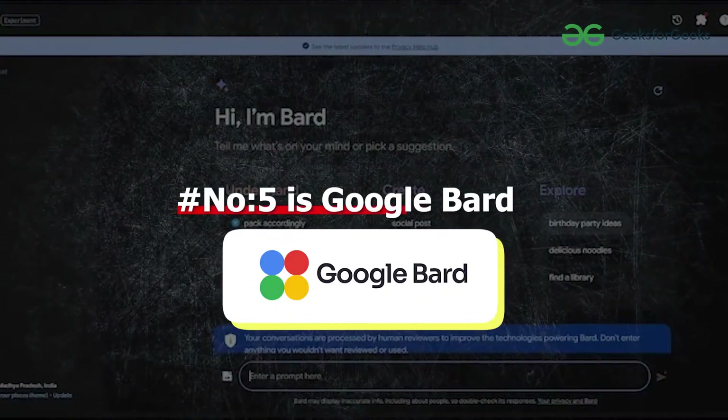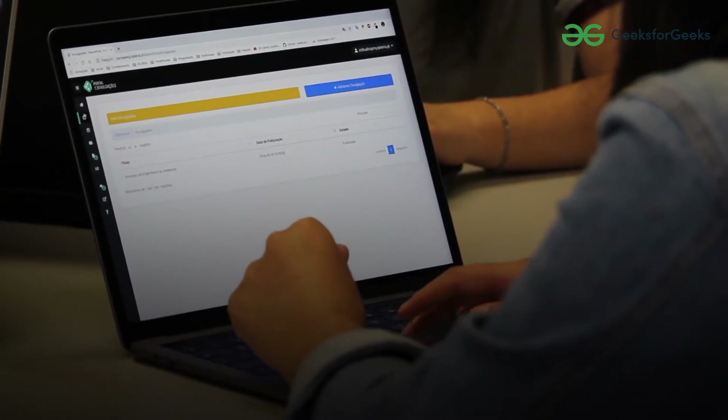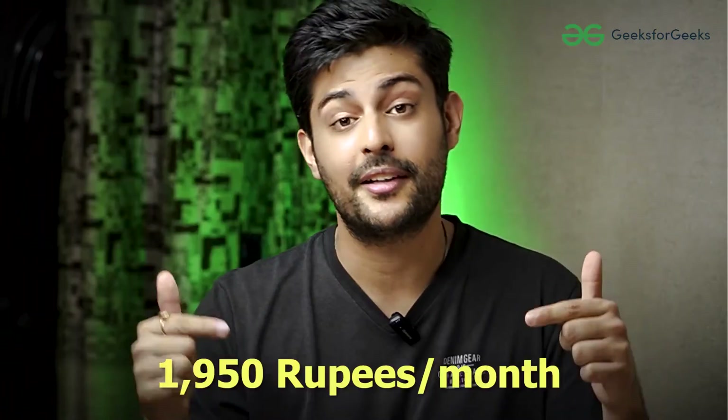Number 5 is Google Bard. Google Bard is a real game changer in development — it helps in optimizing the code it generates in a more efficient manner. This tool is definitely helpful for every web developer out there because it improves the performance and application of websites. As it is a Google product, it knows everything about Google Slides, Google Sheets, and Google Docs. Currently its basic version is free, but its pro version and ultra pro version are at this price.